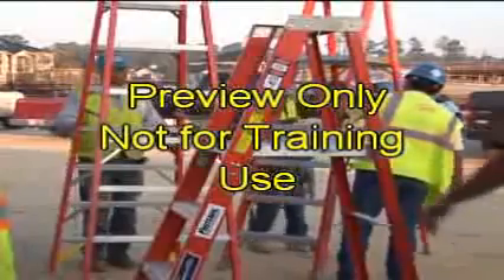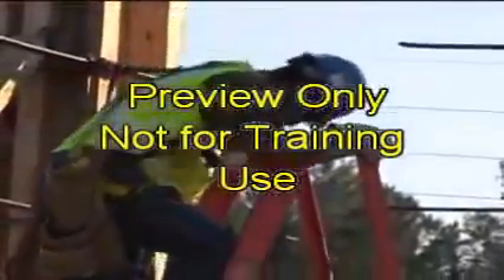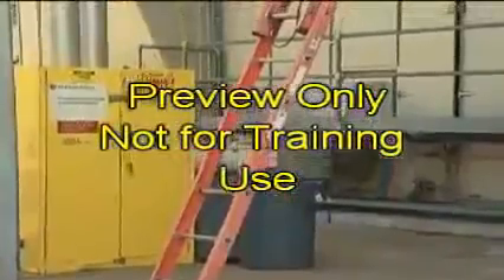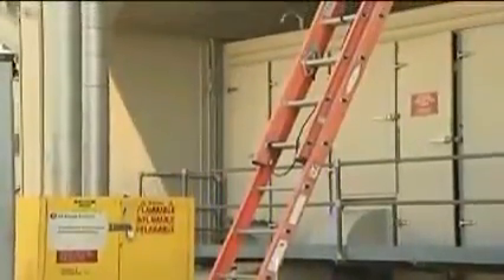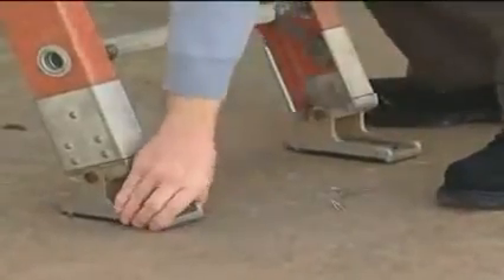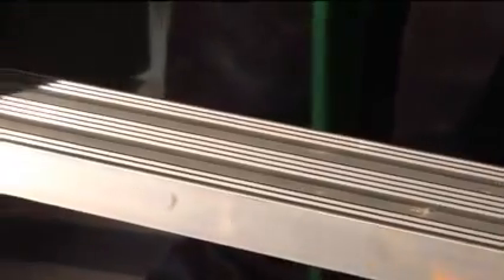Step ladders form an A-frame when being used and are mainly used for tasks closer to the ground. The straight or extension ladder is used to access high, tight areas, or where it's only possible to get two ladder feet on solid, level ground. Portable ladders are made from wood, metal, and fiberglass. Occasionally, you may find a ladder with a combination of materials, such as metal rungs with fiberglass side rails.